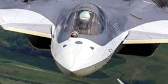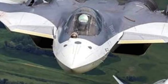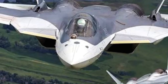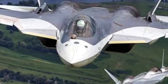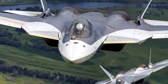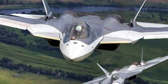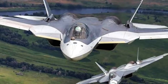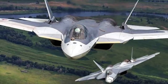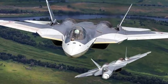The Sukhoi Su-57 is a 5th generation, stealthy, single-seat, twin-engine jet multirole fighter aircraft designed for air superiority and ground attack operations. It is the successor to the Su-35 and Russia's answer to the American F-35 Lightning II and F-22 Raptor. Although most information is classified, sources within the Sukhoi company and defense ministry have openly stated that the aircraft is stealthy, supermaneuverable, has super-cruise capability, incorporates substantial amounts of composite materials, and possesses advanced avionics such as active phased array radar and sensor fusion.